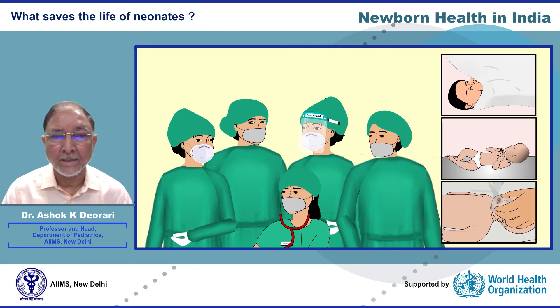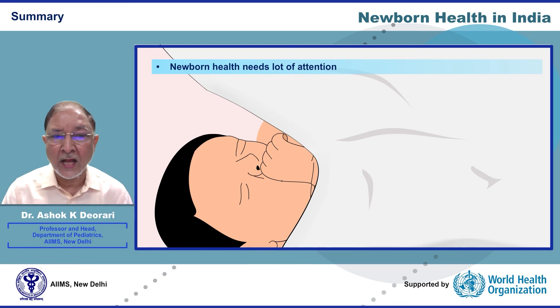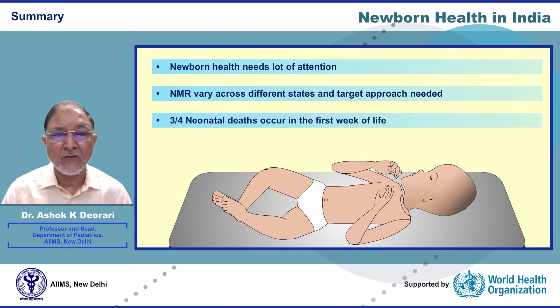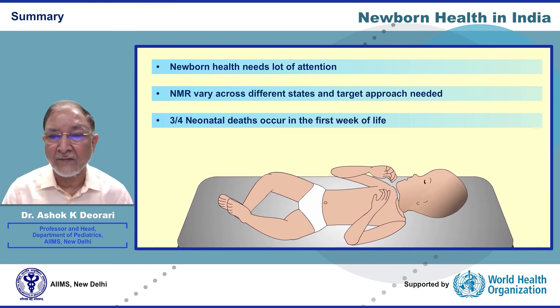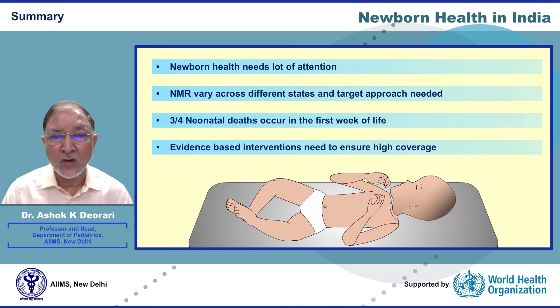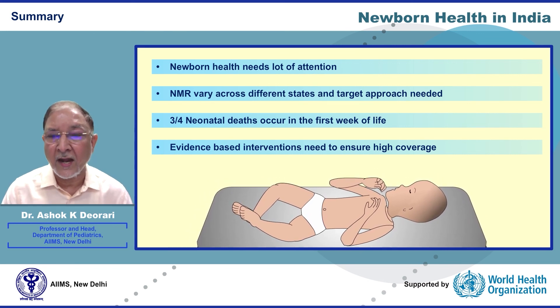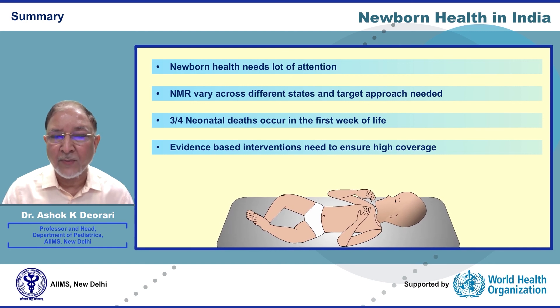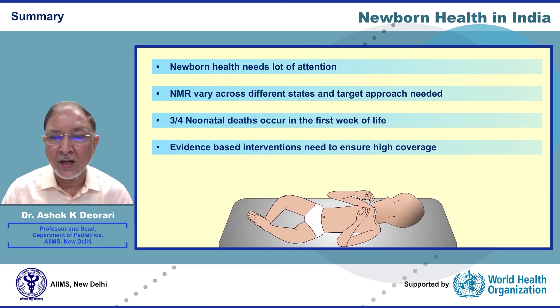In summary, newborn health in India still needs a lot of attention. Neonatal mortality rates vary across different states and a targeted approach specific to each context is needed. Three-fourths of neonatal deaths occur in the first week of life. We have evidence-based interventions but need to ensure high coverage in antenatal, perinatal, and postnatal care to save lakhs of newborn babies and prevent stillbirths. With proper planning, effective implementation, high coverage, good quality, and close monitoring of progress and accountability is the need of the hour.